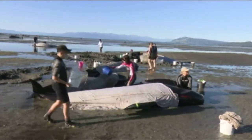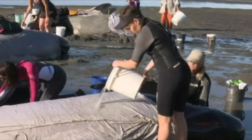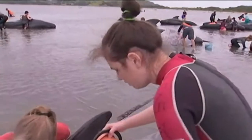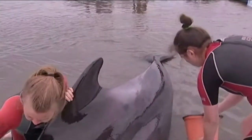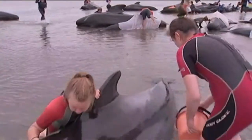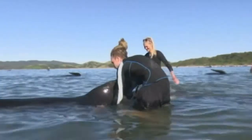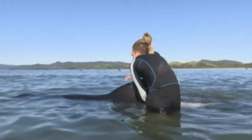Lots of people came out to help them over several days. They used wet sheets to protect the sea creatures from the sun and buckets of water to keep them cool. Luckily, when a high tide came in, about 100 were able to swim back out to sea.